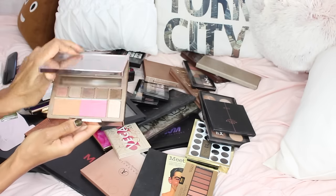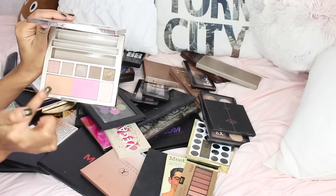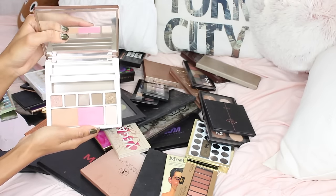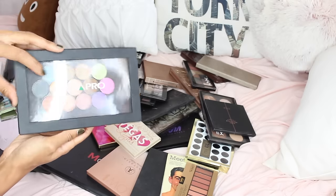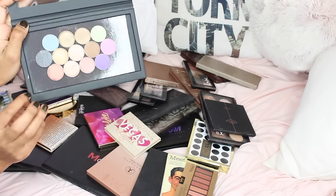First up we have the Naked on the Run palette. It's basically some eyeshadows, a highlight, blush, bronzer, a lipgloss, eyeliner, and a mascara. It has a really large mirror, great for traveling, but I really don't reach out for this, so I'm going to be giving it away to friends and family.